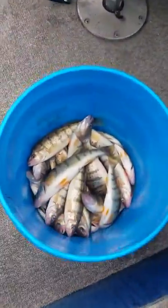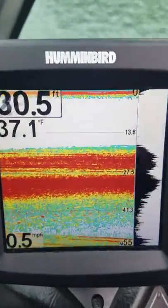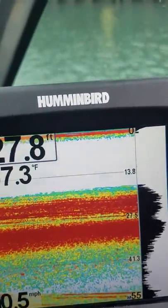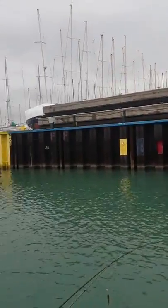We've got a full limit of perch today, 45, in tough conditions. It's only 31 degrees out here and there's only one other boat out fishing. But there's so many perch down there — you can see the blue, they just come up a little bit off the bottom there. We're fishing right over here by Crowley's Marina.